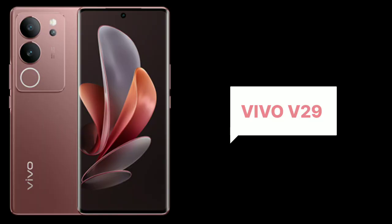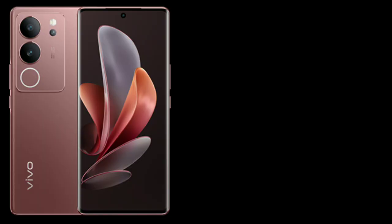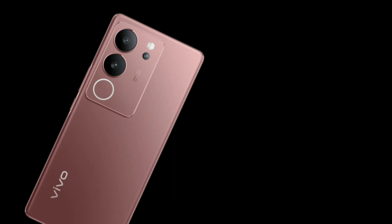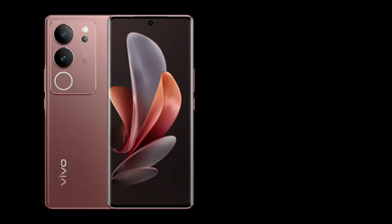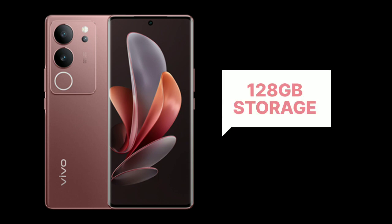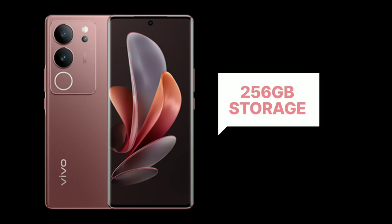Now, talk about Vivo V29. Quite similar, but there are some changes — it has a Qualcomm Snapdragon 778G processor. It has the same screen and same battery as the Vivo V29 Pro. It comes in two variants: 8GB RAM with 128GB storage, and 12GB RAM with 256GB storage.